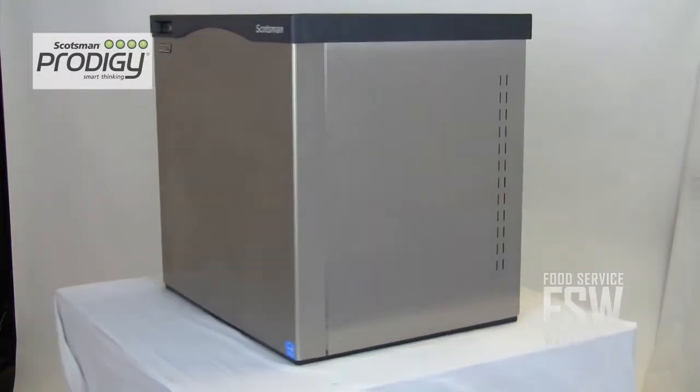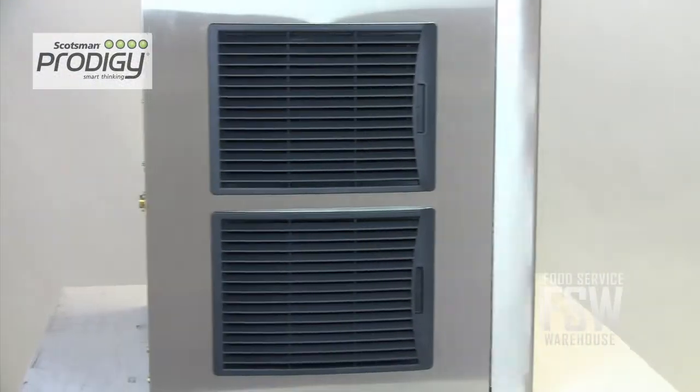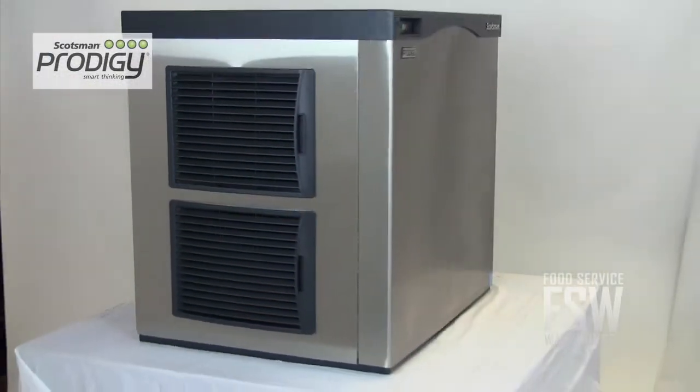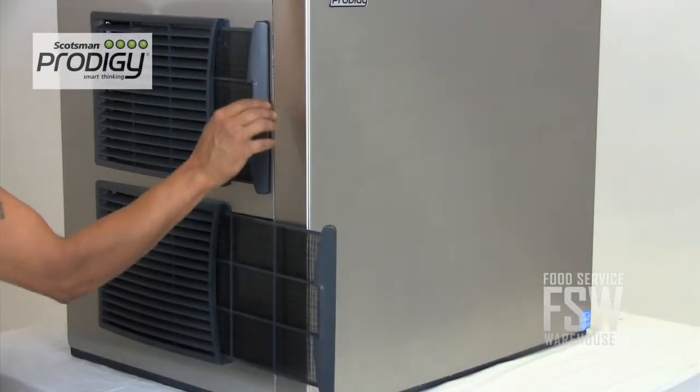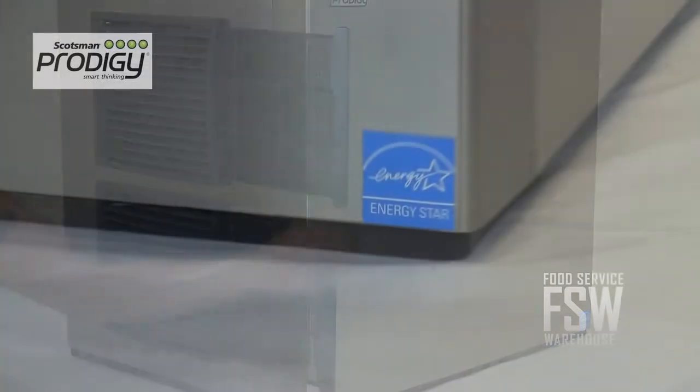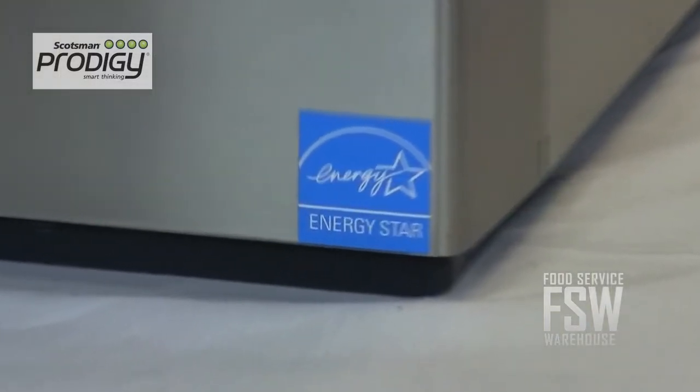It has an attractive stainless steel exterior and it's only 30 inches wide so it doesn't take up much space. This machine has an air-cooled condenser making it easy to install and low cost to operate. You can remove the air filter from the outside of the machine so cleaning it is a breeze. The machine is also more energy and water efficient than most ice machines, helping you reduce utility costs.